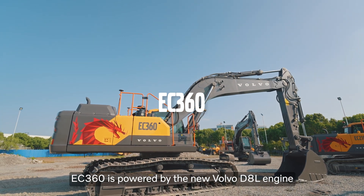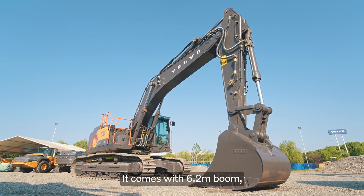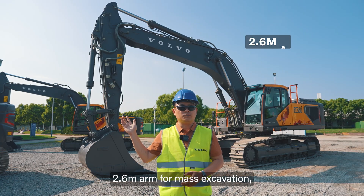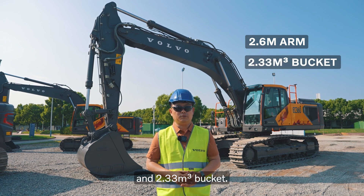EC360 is powered by the new Volvo D8L engine and electro-hydraulic system. It comes with a 6.2 meter boom, 2.6 meter arms for mass excavation and a 2.33 cubic meter bucket.